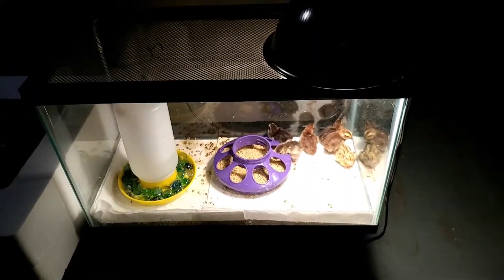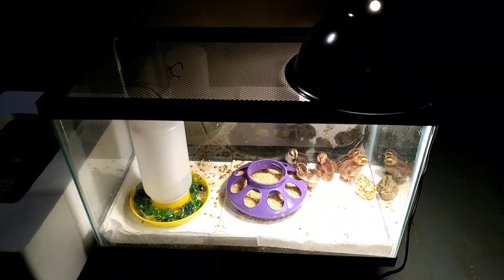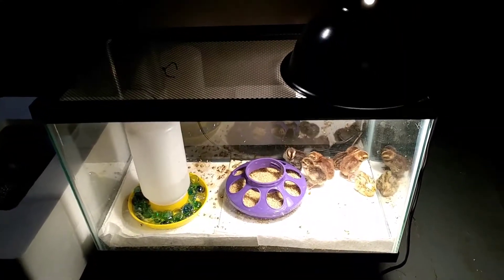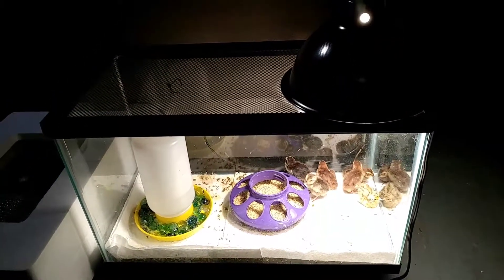Hello, this is Luciano from Carbon's Custom Cycles, just giving you a little update on the quail that hatched. I have six of them. I don't know if they're male or female or what they are, but I have six small ones, keeping them in a little aquarium with a screen top.